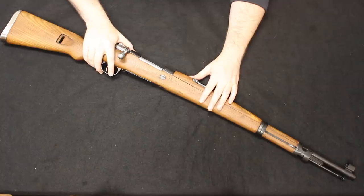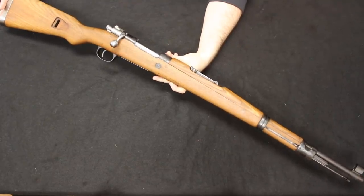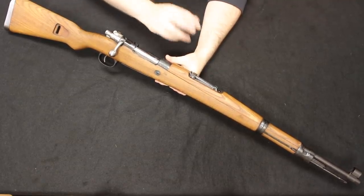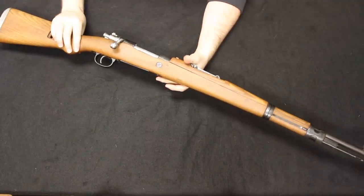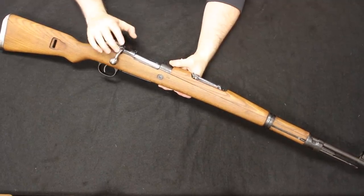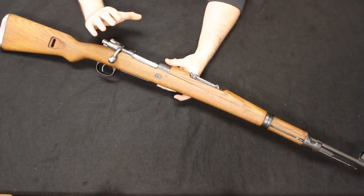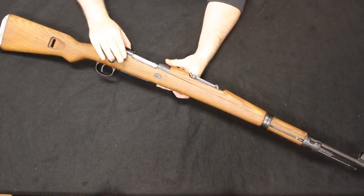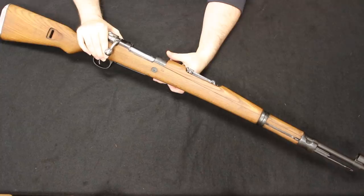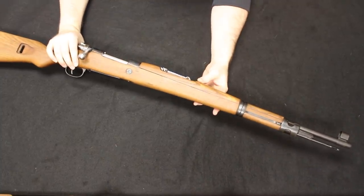Coming in at number three are the Yugoslavian M48 and M47 Mauser rifles. These are patterned — and some of the tooling was actually purchased from Germany — directly on the K98 Mauser action. There are a couple of slight differences in the sights and handguard, but they are very similar. The great thing about the M47s and M48s is you get a nice 1940s and 50s era Mauser very close to the German World War II Mauser, which is great for collectors, plus you get a strong and robust Mauser action. 8mm ammunition is still easy enough to find, and they make a great hunting rifle.